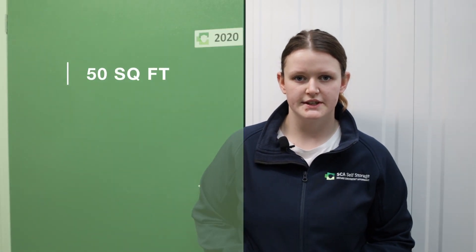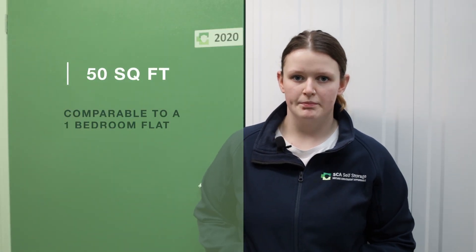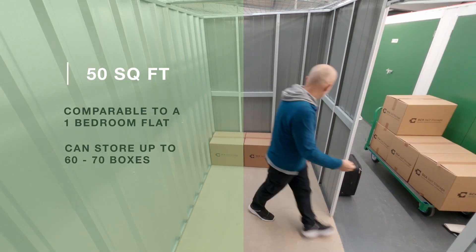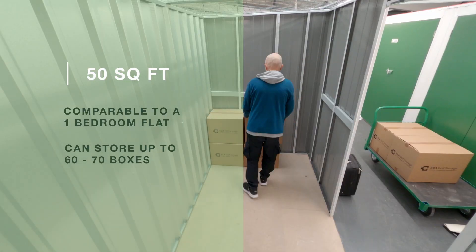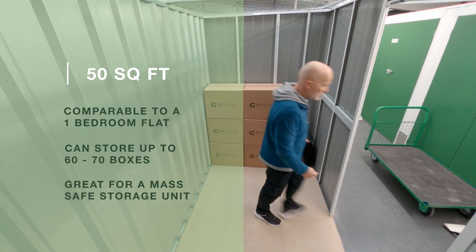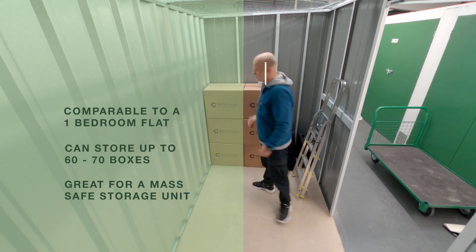Our 50-foot storage room is a versatile space, comparable to a one-bedroom flat. Accommodating approximately 60 to 70 boxes, this is comparable to a transit van. This is an excellent choice for individuals who want to store a substantial amount of belongings, and it's also great for a mass safe storage unit.